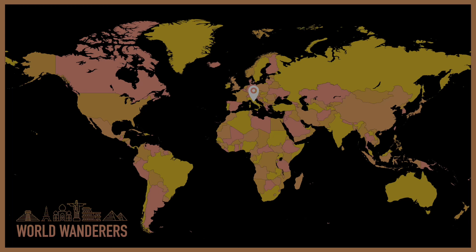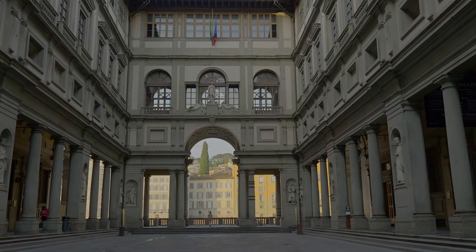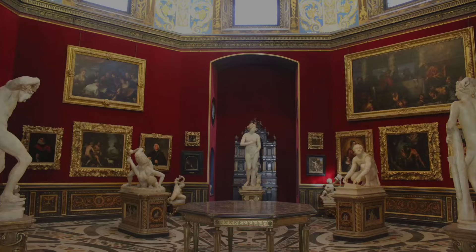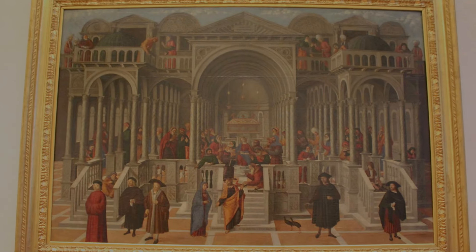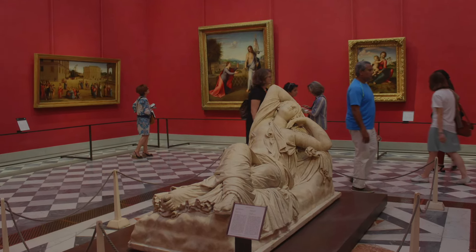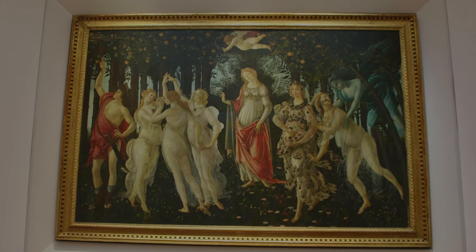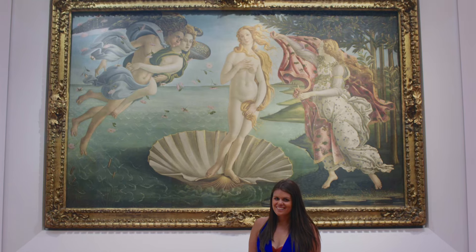For number 8, we head over to Italy for the Uffizi. Located in Florence, it is one of the most renowned art museums in the world. Housed in a historic building designed by Giorgio Vasari in the 16th century, the Uffizi showcases masterpieces by artists such as Leonardo da Vinci, Michelangelo, Botticelli, and Raphael. The museum's vast collection spans ancient sculptures to medieval and modern works, but is particularly famed for its Italian Renaissance paintings. We were lucky enough to visit a few years ago and I was taken aback by the massive sizes of the famous paintings that I grew up seeing in small pictures and books.